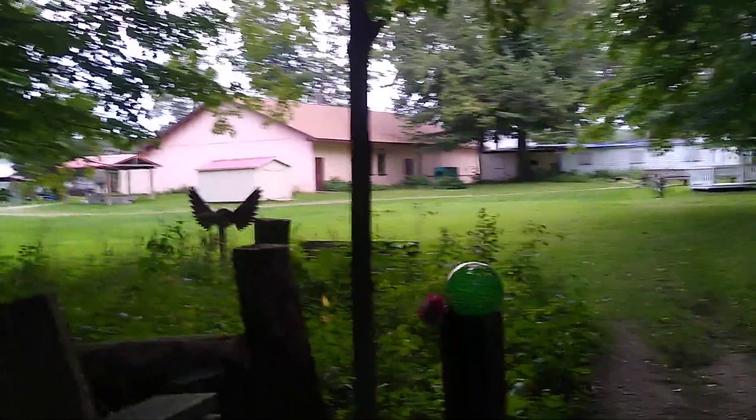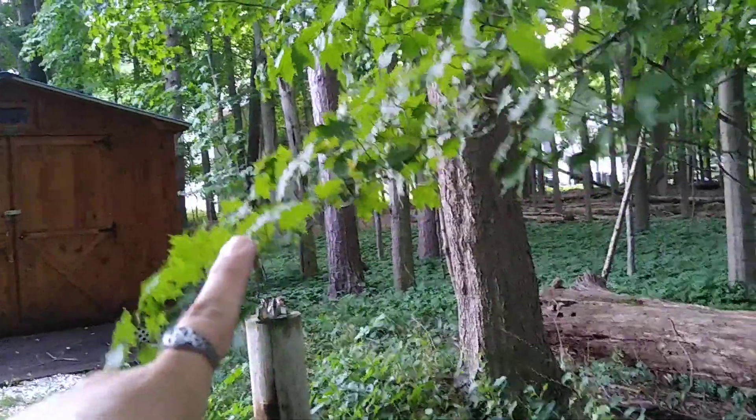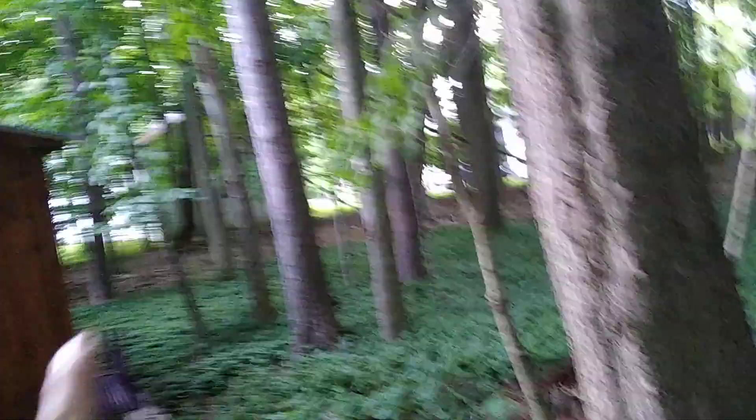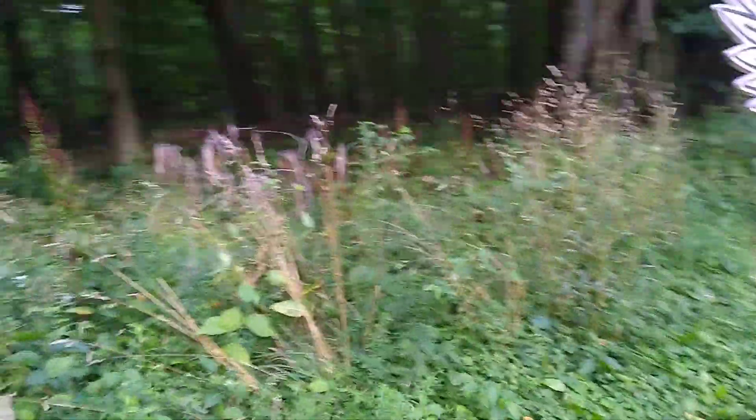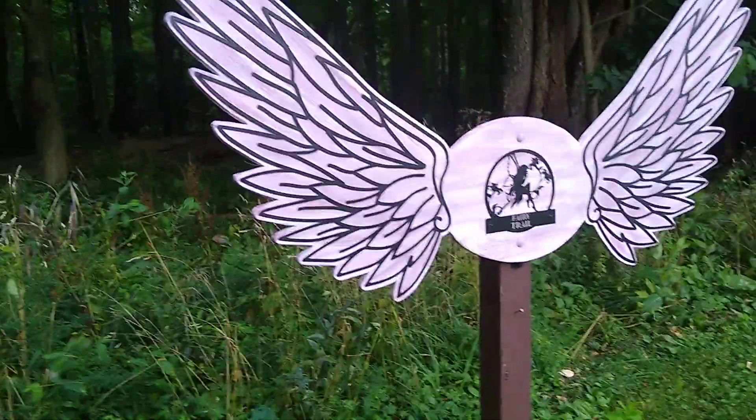This is the beginning of the Fairy Trail. It is back behind the firehouse, which is here, and over by the Healing Temple, which I think is this building here — or if not, probably the one next to it. Basically what this is, it's just a little place for people to put houses and little trinkets for the fairies.